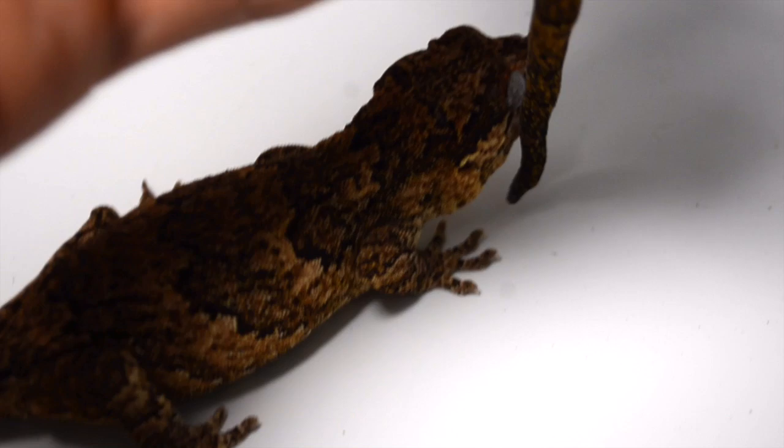I want you guys to see how big these are — look at that. Absolutely monsters.